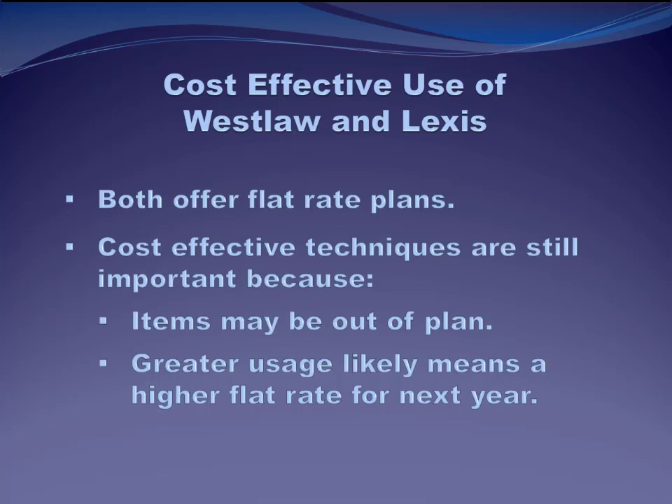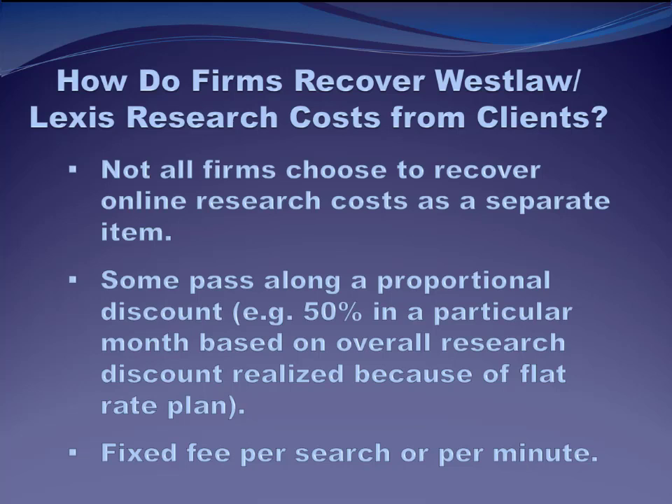Even if your firm's paying one of these flat-rate plans, you still need to worry about using cost-effective techniques because some resources may not be available under your firm's flat rate. If you need to go into those databases, you need to know how to do it efficiently, and these out-of-plan charges tend to be very expensive. Also, the flat rate your firm pays next year is largely going to be dependent on how much your firm used the platform in the current year. So if associates are inefficient and running up lots of electronic research charges, the flat rate's going to go up for the next year, which makes everybody unhappy.